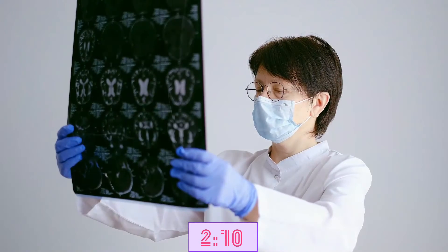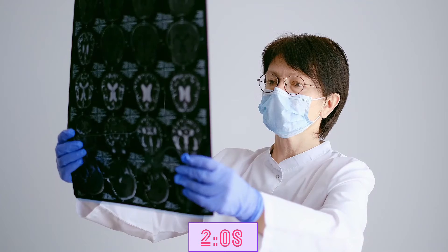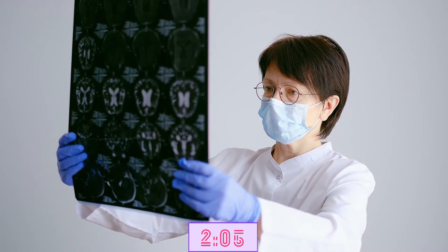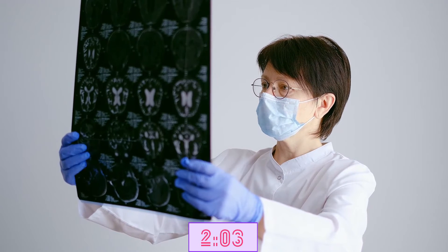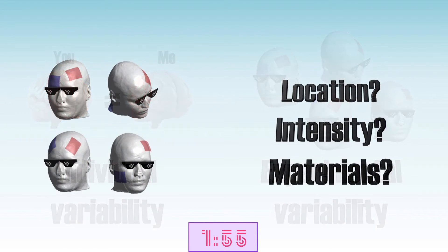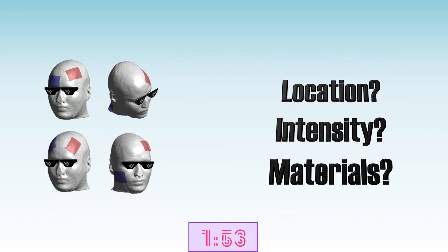Individual variability refers to the fact that all of our brains are slightly different, so generally a brain may be more or less susceptible to TDCS. Experimental variability refers to the fact that different studies use different setups. So although different studies may all attempt to target the prefrontal cortex, where exactly the TDCS electrodes are placed and what intensity is used differs from experiment to experiment.